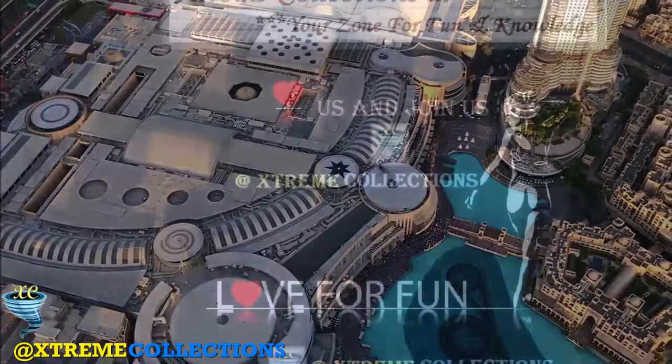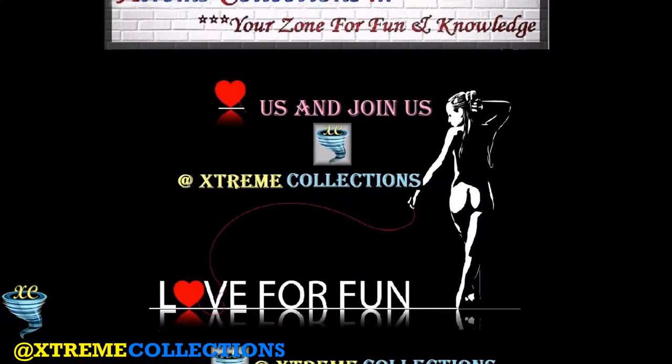Ready to visit? Like us and join us at Xtreme Collections for more fun and knowledge.